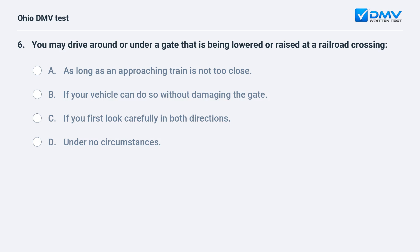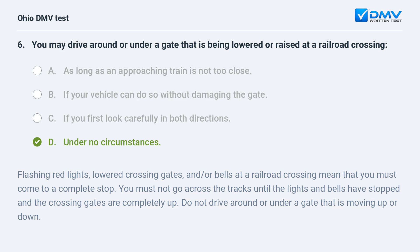You may drive around or under a gate that is being lowered or raised at a railroad crossing: A. as long as an approaching train is not too close, B. if your vehicle can do so without damaging the gate, C. if you first look carefully in both directions, D. under no circumstances. The answer is D, under no circumstances. Flashing red lights, lowered crossing gates, and/or bells at a railroad crossing mean you must come to a complete stop. Do not go across the tracks until the lights and bells have stopped and the crossing gates are completely up. Do not drive around or under a gate that is moving up or down.